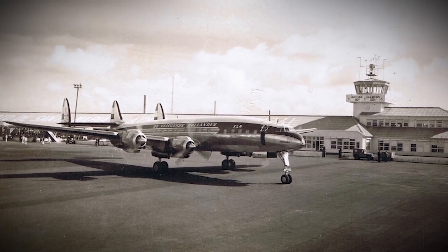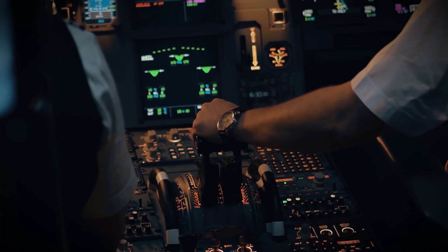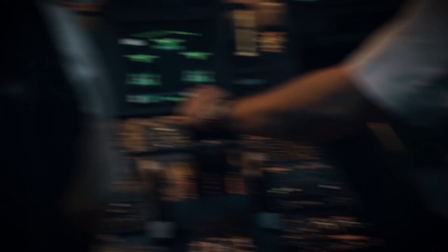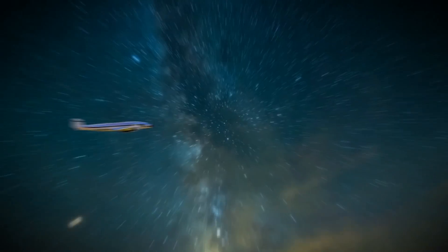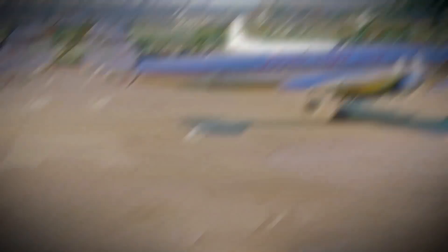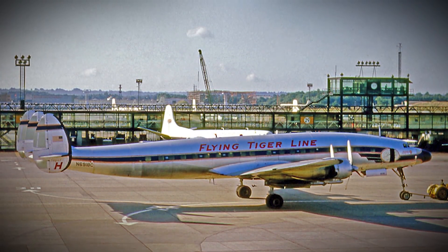To this day, nobody can say with certainty what happened to Flying Tiger Flight 739. The plane had nine and a half hours worth of fuel left and just six hours to go on its journey, so it didn't run out of fuel. The Civil Aeronautics Board concluded that the aircraft likely exploded in-flight due to an unknown cause, and that's sadly about as much closure as they can bring to the families of those who perished in the ordeal.